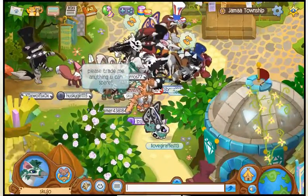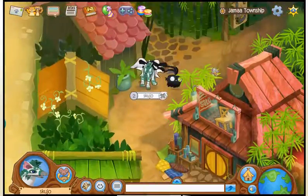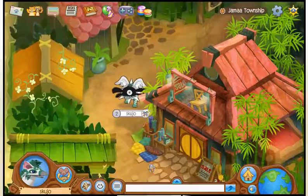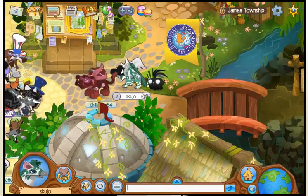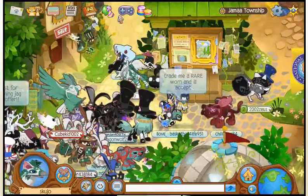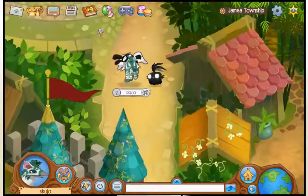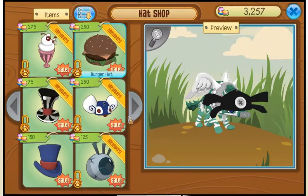Where the heck are the top hats? I read that they are by the... Where are they? I'm gonna have to look this up. Okay, I'm back, and now I know where they are. It says it's by the Mira statue — so that's over here. There it is. There we go.